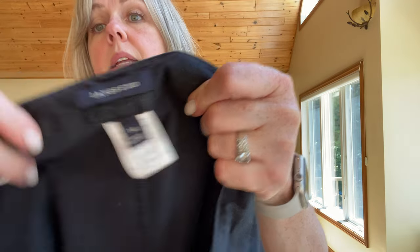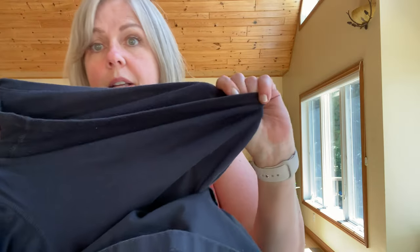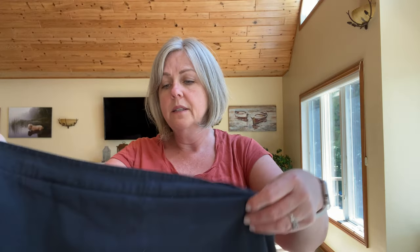I also got this Lanzin skort in black. What I liked about it is the shorts underneath are a jersey stretch material, which I thought was nice. Lanzin is a good brand, but this is actually a Walmart brand so it's not going to have great resell value — this one is definitely going to be a keeper for me.